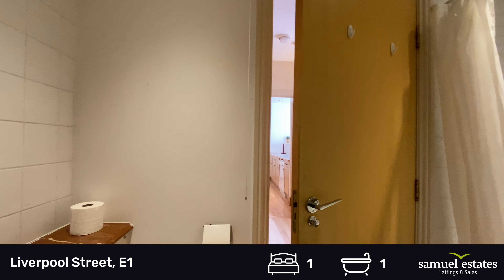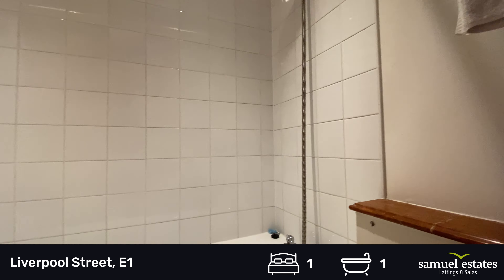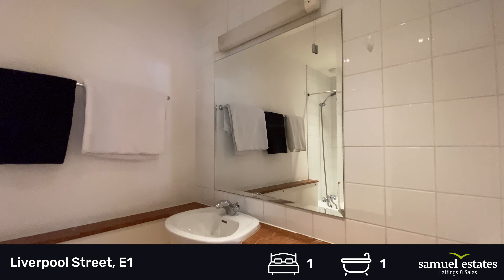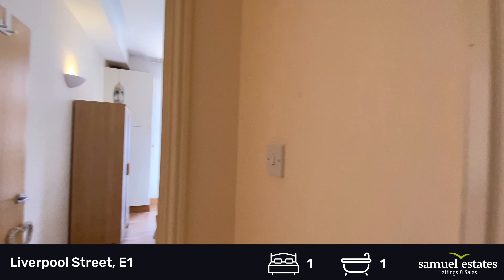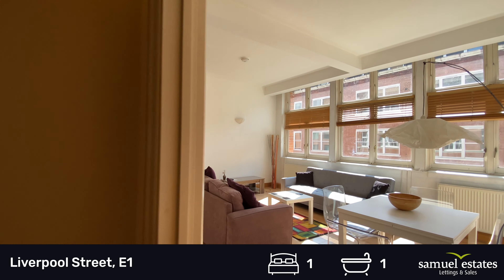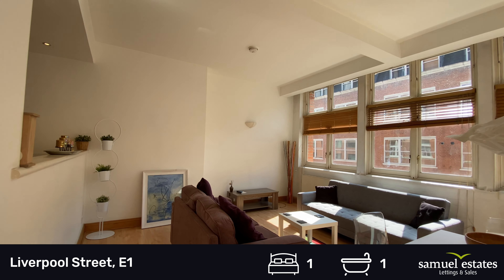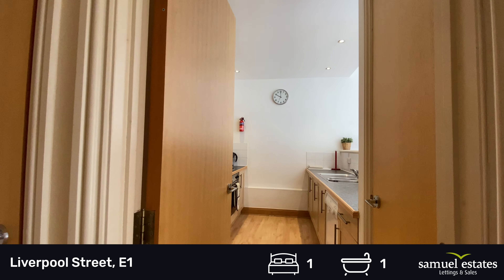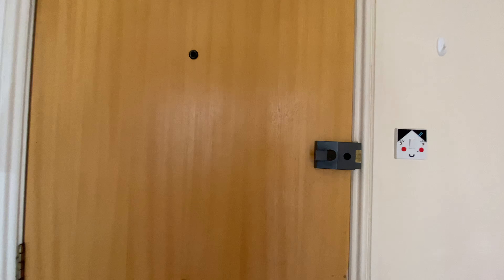The property is available immediately. So if you are interested in this property, please do contact one of our offices and we'll be more than happy to help. Thank you for watching.